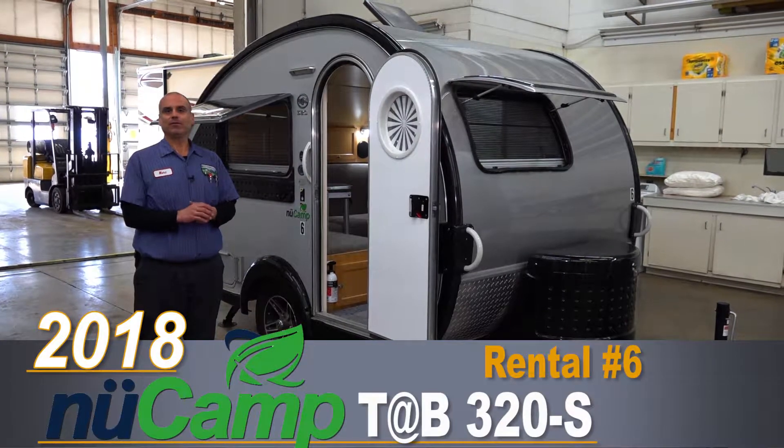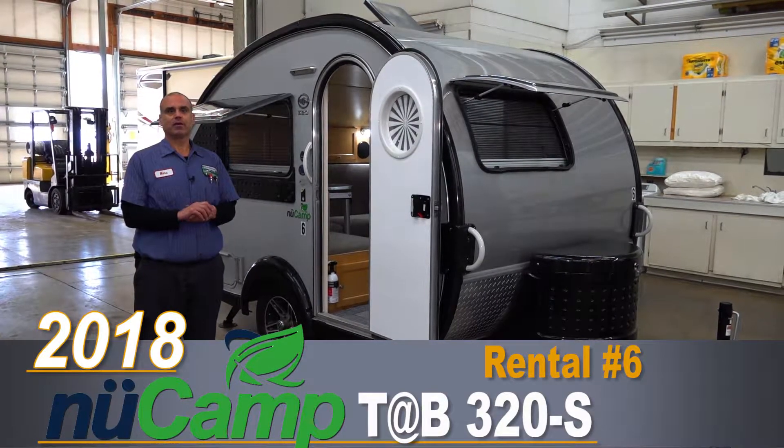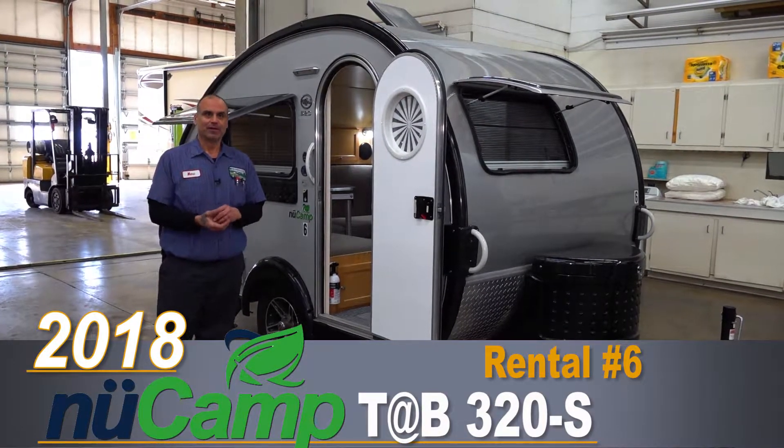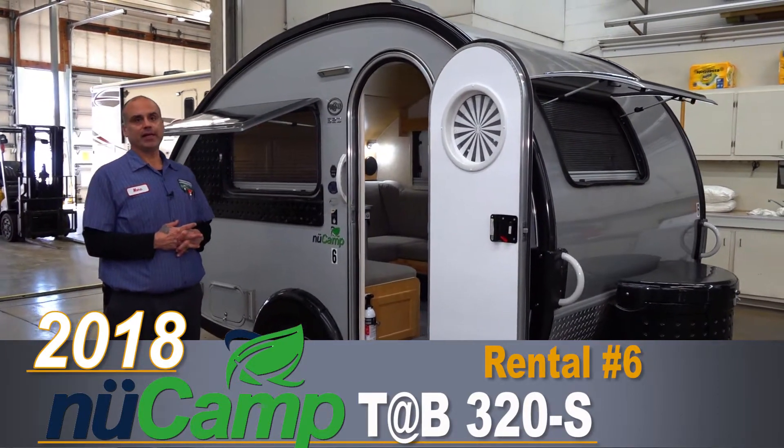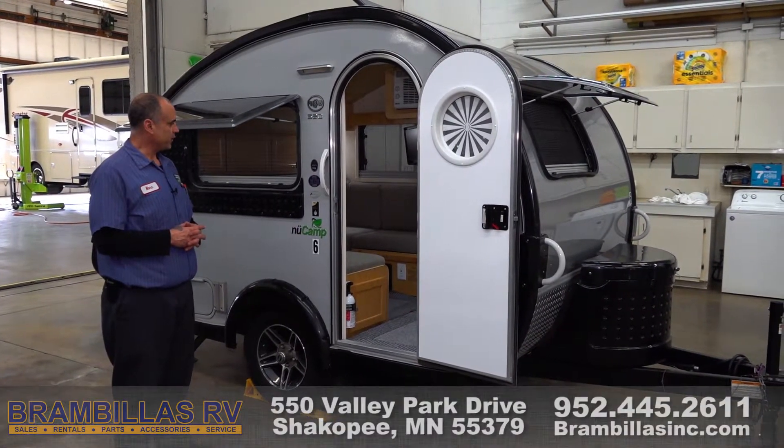Hello, my name is Mark and welcome to the Brambillas RV sales rental department. This morning we have a 2018 Tab trailer towed behind — it's a 320.